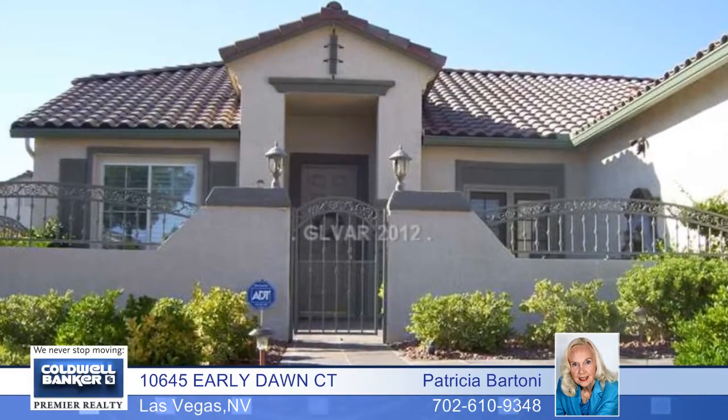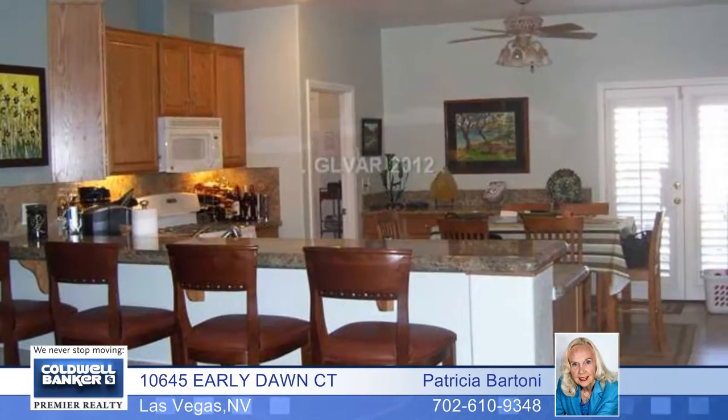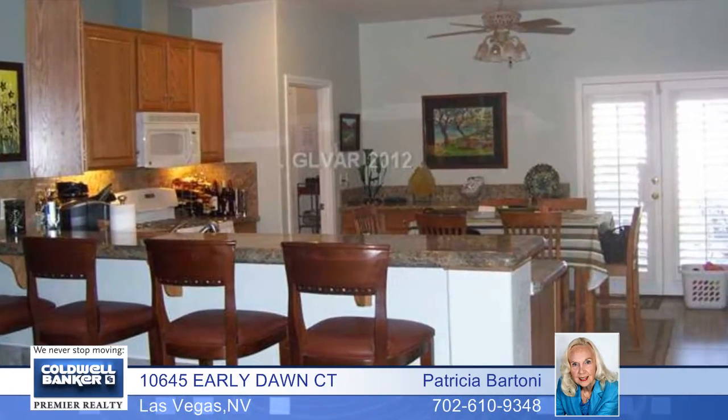Enjoy resort-style living every day with this stunning single-story home with a heated pool and spa, gated courtyards in front and back with stone flooring, fountains, and French doors leading from the master bedroom and living room to the garden and pool with retractable awnings and windgate.